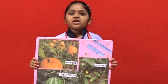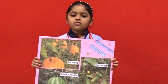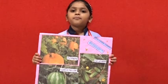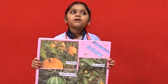Creepers are generally considered to be small viney plants that grow close to the ground. They are also referred to as procumbent plants. They have weak stems that cannot stand upright and spread on the ground.